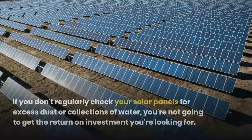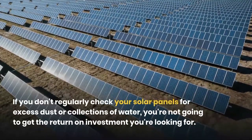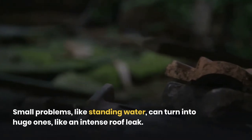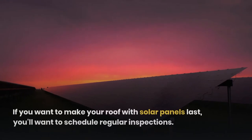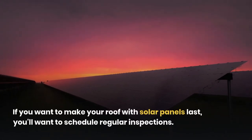If you don't regularly check your solar panels for excess dust or collections of water, you're not going to get the return on investment you're looking for. Small problems like standing water can turn into huge ones like an intense roof leak. If you want to make your roof with solar panels last, you'll want to schedule regular inspections.